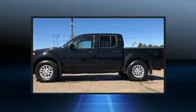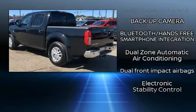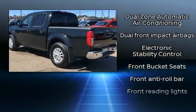Top features include air conditioning, a tachometer, a rear step bumper, remote keyless entry, and one-touch window functionality.